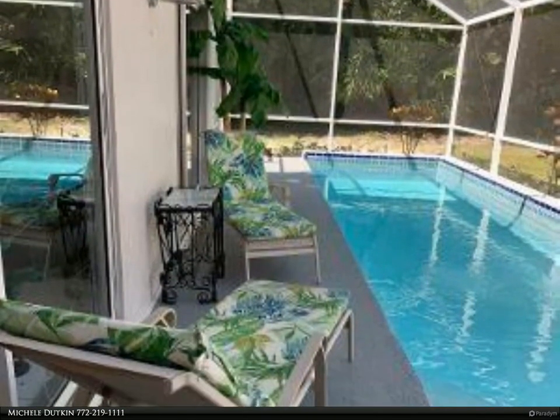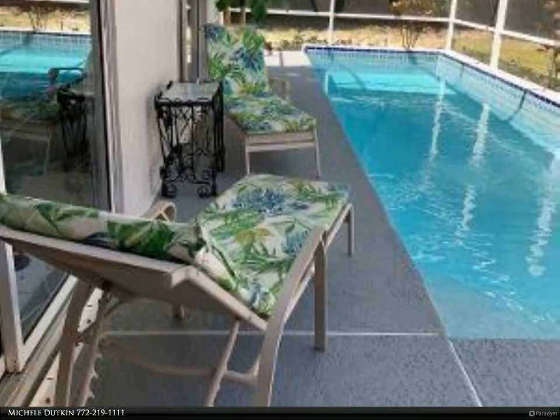This Berkshire Hathaway Home Services Florida Realty property video is presented by Michelle Dutkin.